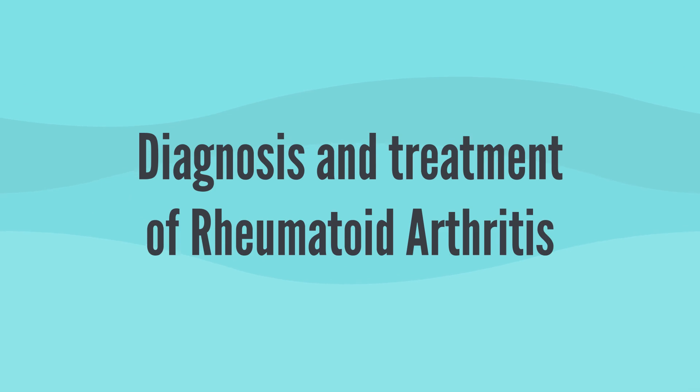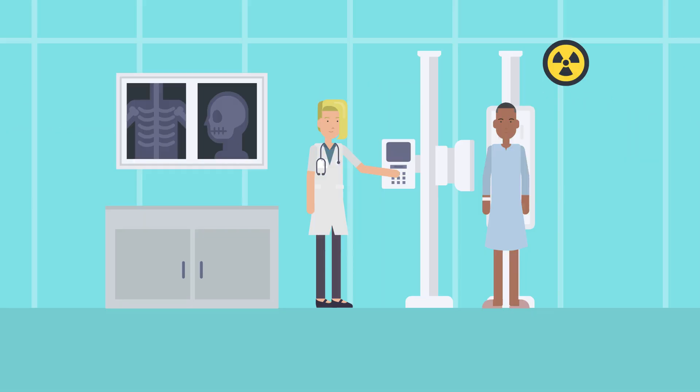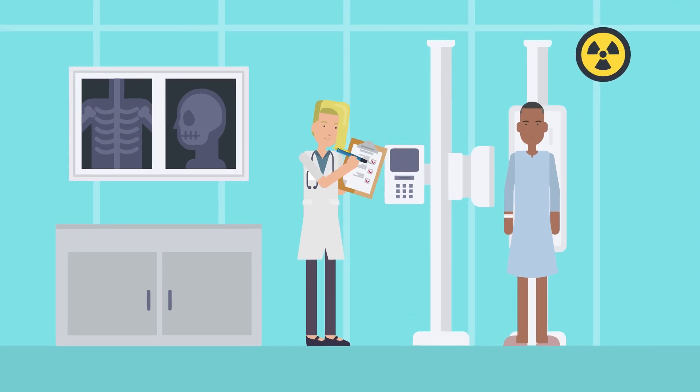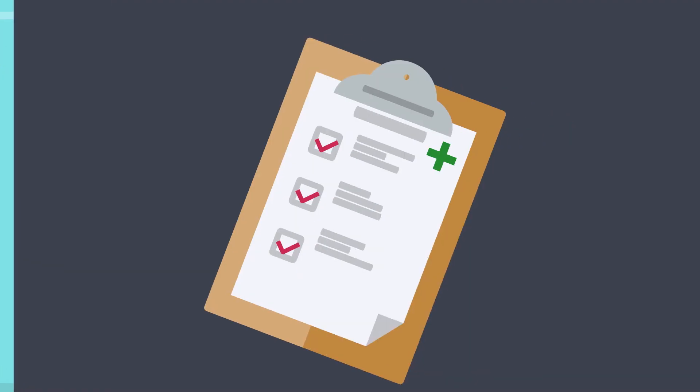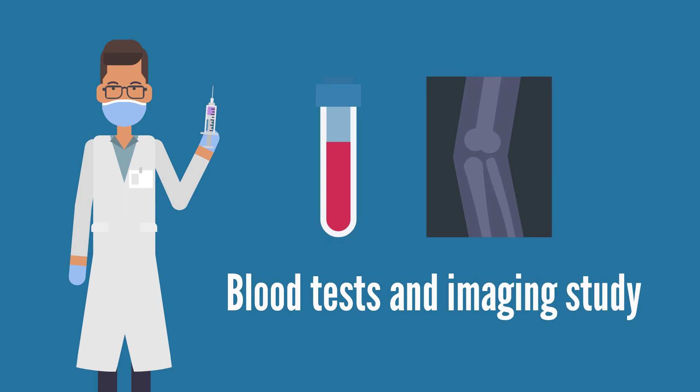So how is rheumatoid arthritis diagnosed and treated? Early detection is key to managing the condition effectively. A rheumatologist, a doctor specializing in arthritis and other autoimmune diseases, will typically perform a physical examination, review medical history, and may order tests such as blood tests and imaging studies.